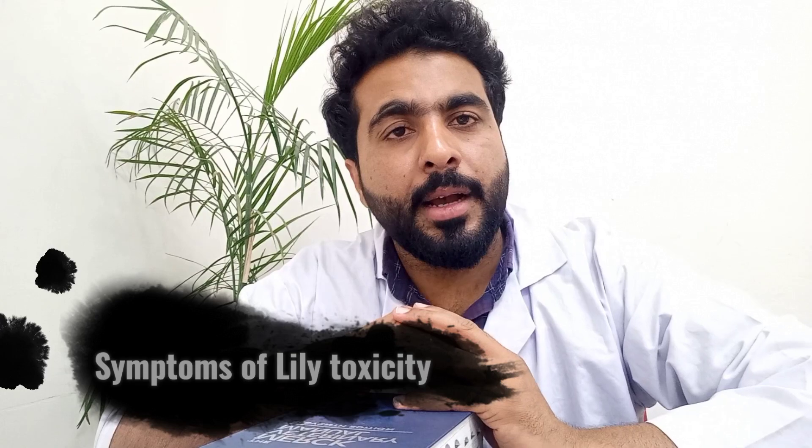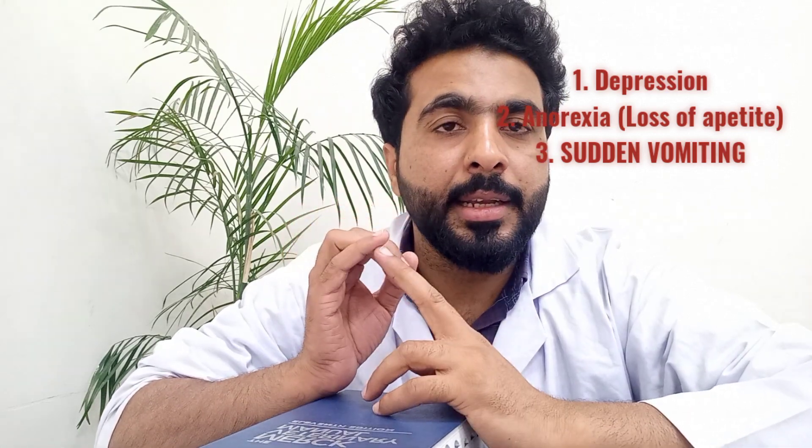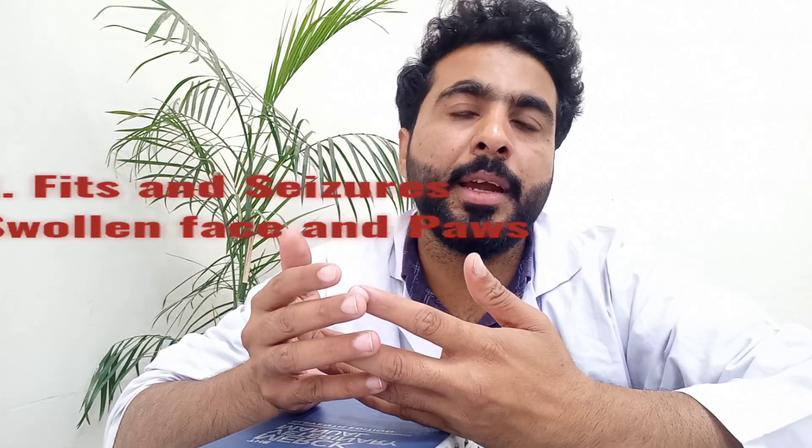As far as clinical signs are concerned, the cat will be depressed, will not eat anything, and most importantly there will be vomiting. These three signs appear within two to three hours of ingestion. If the toxicity prolongs for 24 hours, more severe signs appear: swollen face, swollen paws, and nervous signs. If nervous signs appear, the prognosis is very poor with very little chance of survival.